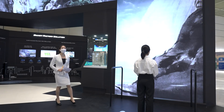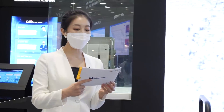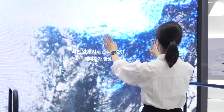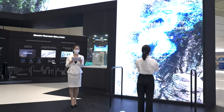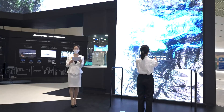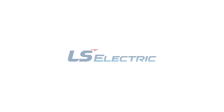Here, the Interaction Zone presents you with the beautiful nature that we all dream of. If we all join forces, we can definitely make the coexistence of nature and energy technology a reality. LS Electric will continue doing its best to empower everybody to use clean energy in the smartest way possible.